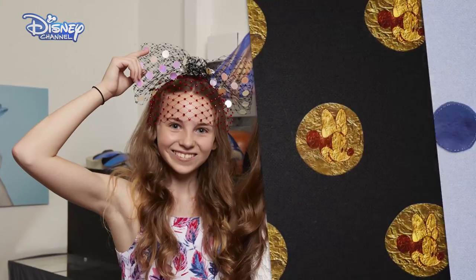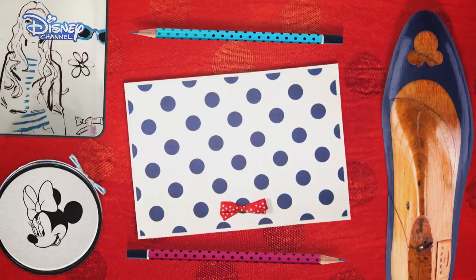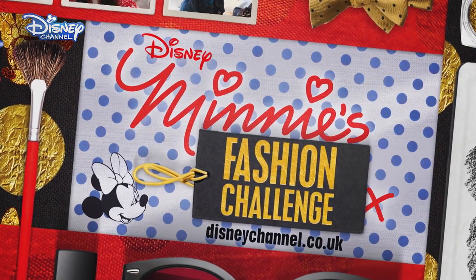We've loved this challenge. With millinery successfully added to their list of fashion achievements, the girls are ready to take on the next challenge. To find out more about Hattie and India's fashion journey, go to DisneyChannel.co.uk.